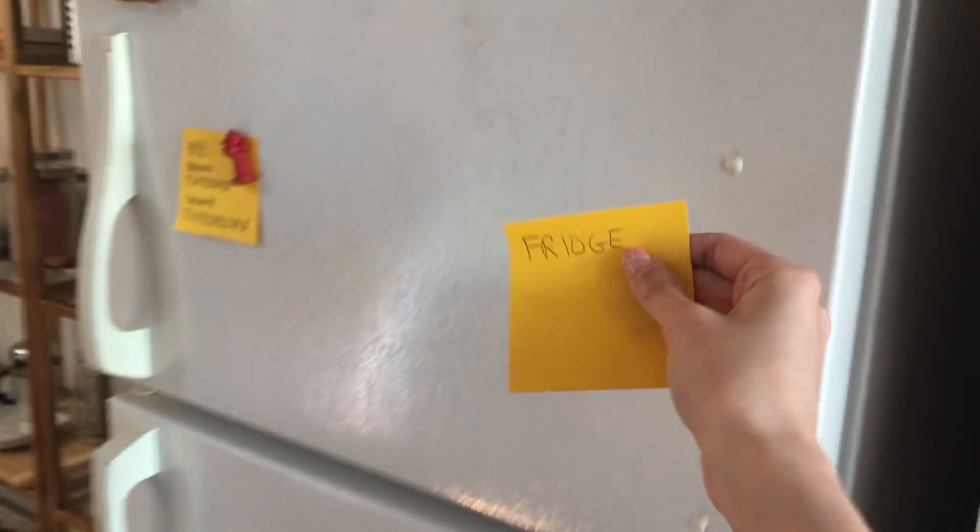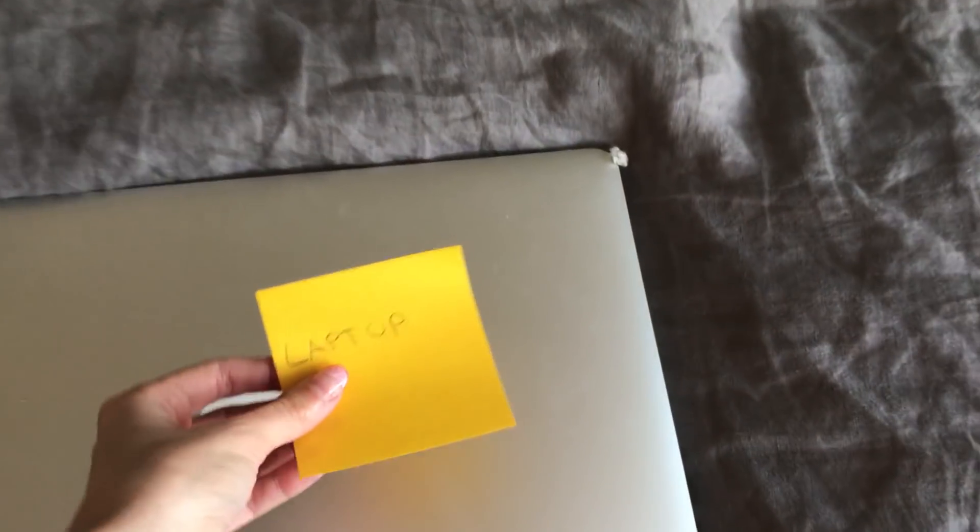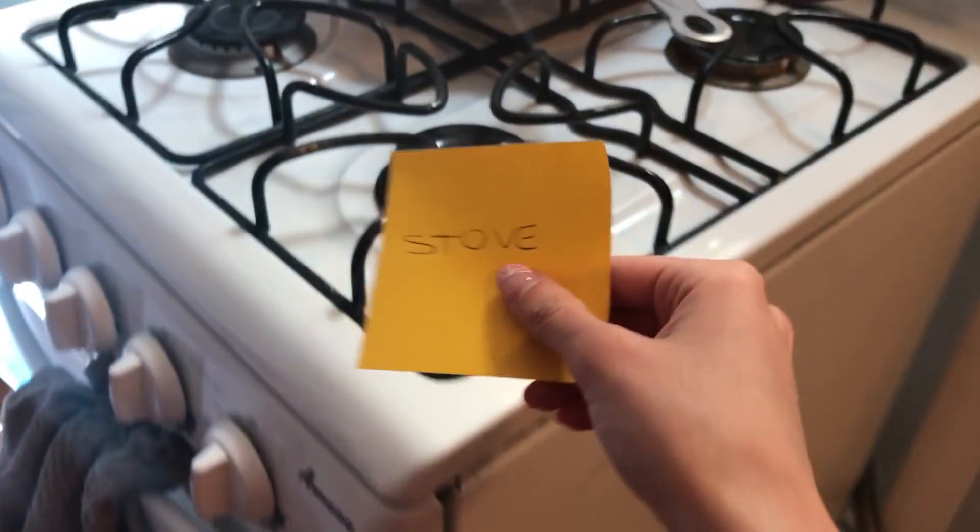I'm going to challenge you to play a fun game — hear me out. Go around your house identifying things and write what they are using post-its. If you don't have post-its, you can use a piece of paper and tape. Once you're done, start speaking those words out loud daily, and keep labeling more things around your house as you learn new words.